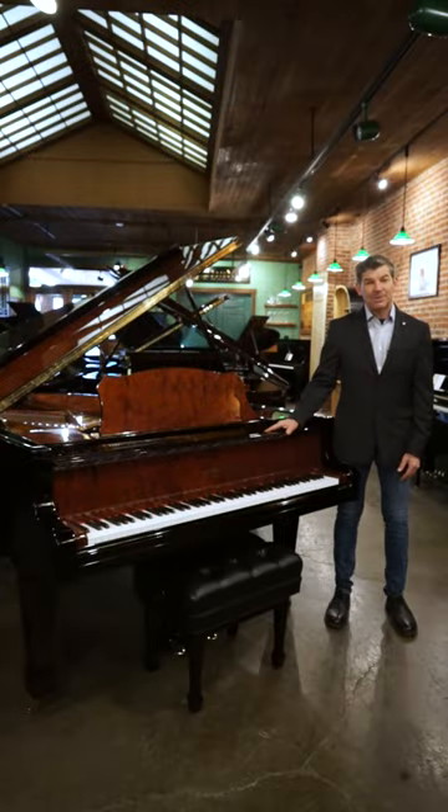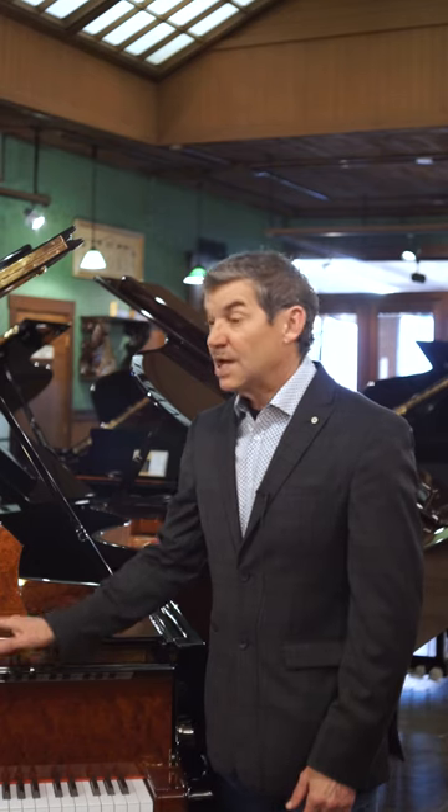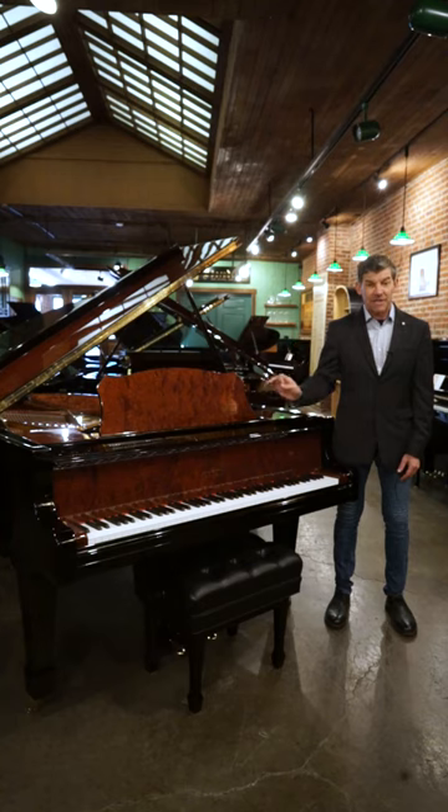Hello and welcome to the Classic Pianos Portland YouTube channel. My name is Fred Riley and I'm with Classic Pianos. Today we are in our European handcrafted gallery in the Estonia section.